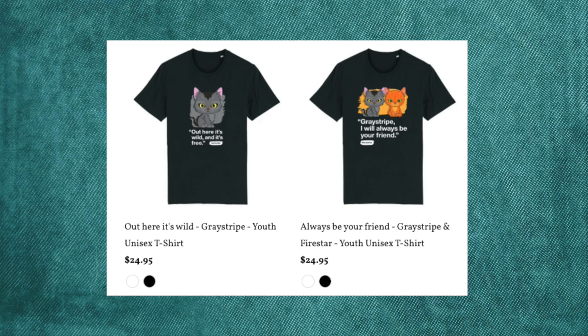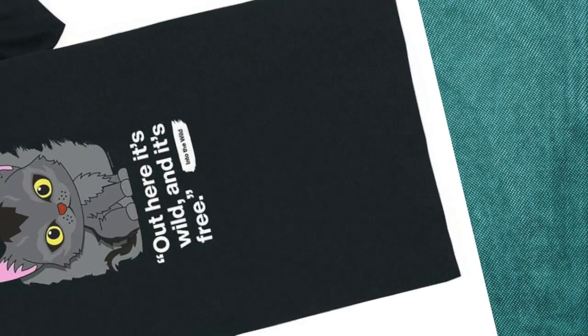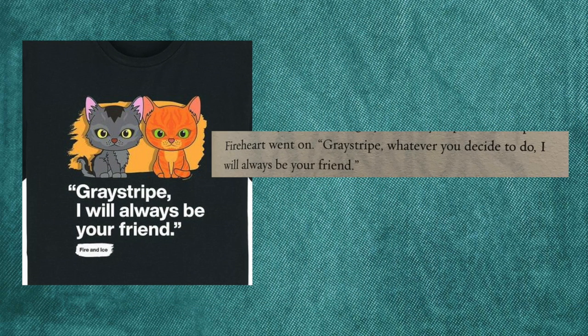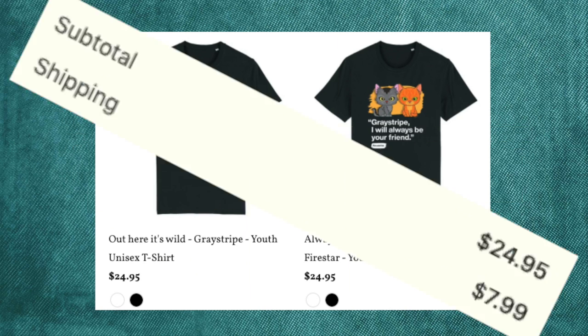The worst shirt design in my opinion has to go to the cat quote shirts. We already talked about the awful mini designs, so combine that with these strange quotes — these just look embarrassing. 'Out here it's wild, and it's free.' Out where? This quote doesn't work when taken out of context, and it's cool to know the team went as far as chapter 1 of the first book to dig out this quote. And 'Graystripe, I will always be your friend' — again, incredibly vague, and it leaves out the 'whatever you decide to do' part of the quote, so even the simplest message about unconditional love was stripped out. It's just the last page of book 2! There are so many cool quotes in Warriors, but they went with the first two sentences they could find. Thirty-three dollars? What a steal!